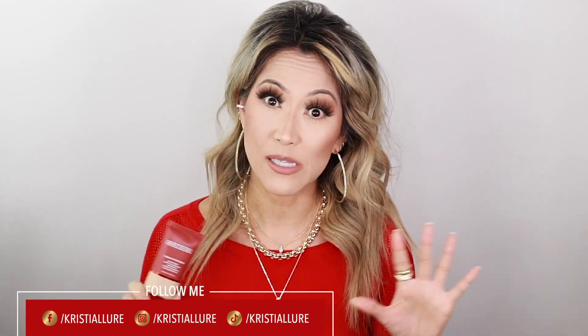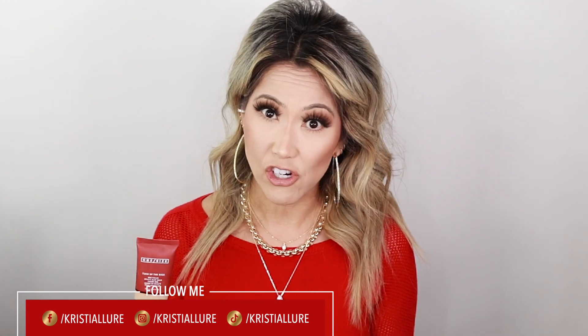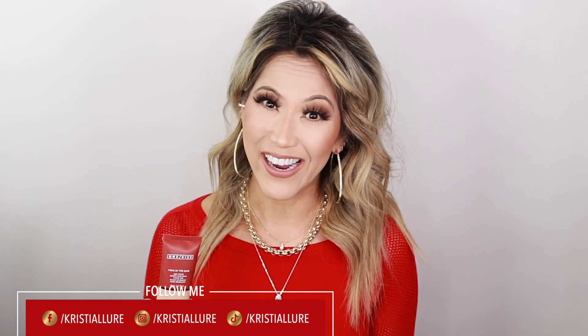Some of the One/Size beauty products are my holy grails — yes, even on my over-40 skin, it just plays very well. Patrick Starr, so proud of you. You've done such an amazing job with this brand. I can't wait to try this out.